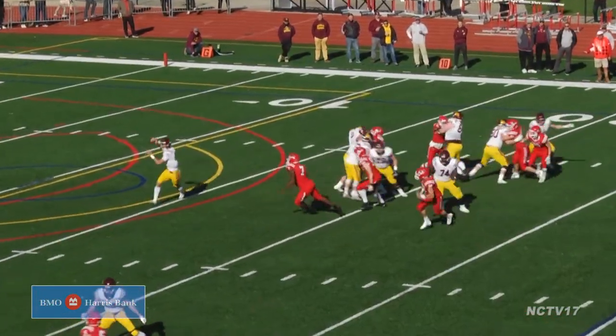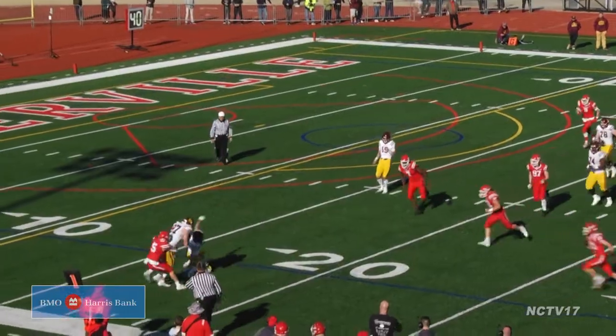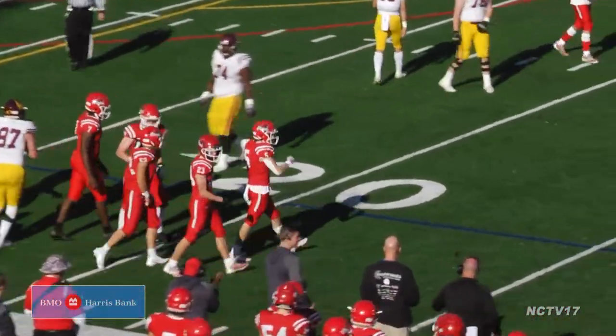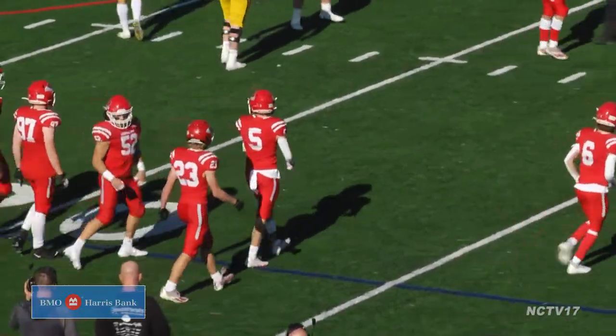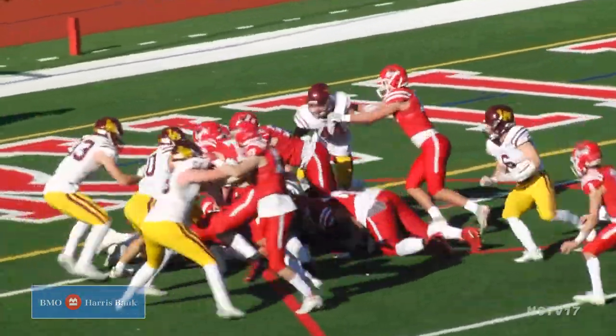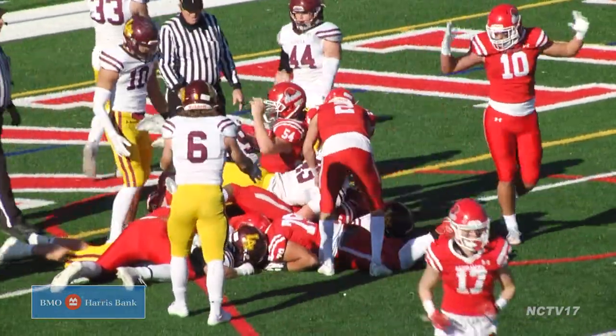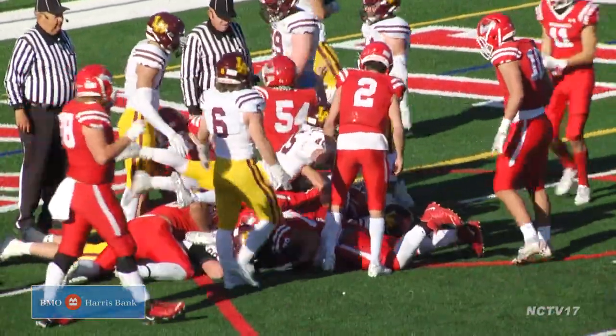Naperville Central not giving up. A nice defensive play to open up the second half as Nolan Scar snuffs out the wide receiver screen. The Red Hawks get the ball back on offense and Prucha with a handoff to Tristan Hall, who runs it in from a yard out to get Central on the board, down 33-7.